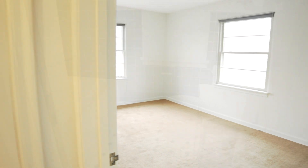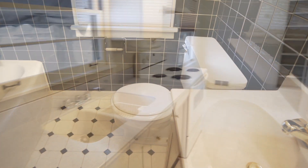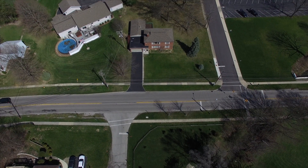Enjoy natural light, living room with a view, two bedrooms and a bath, great kitchen space with appliances included, on-site laundry in the basement and off-street parking.